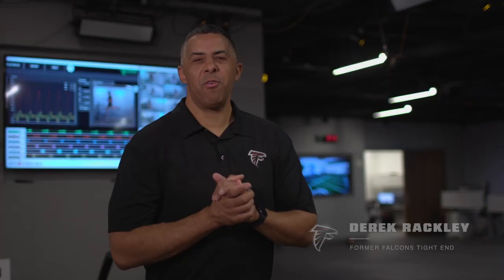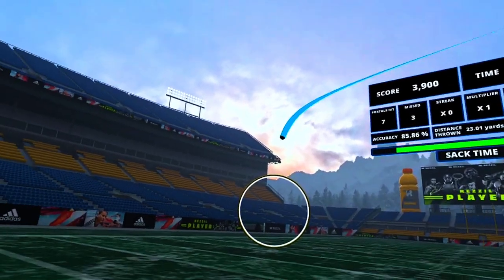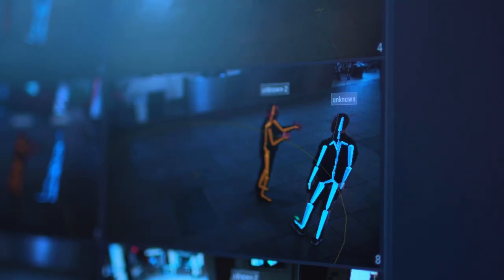I'm Derek Rackley here back at the Emory Sports and Performance Research Center. Last time we had a look at how VR and AR are changing the game in sports, but today we are going skeletal.